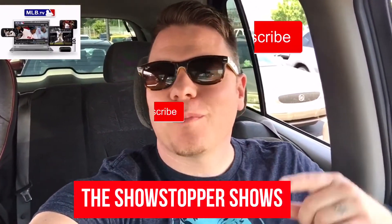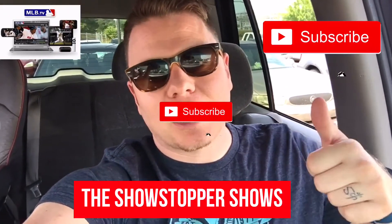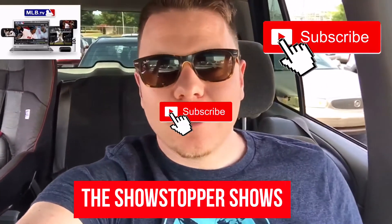Hey, welcome to the Showstopper Shows. I'm the Showstopper. This is where the fun begins. Remember to like this video and subscribe to my channel if you like videos like this.